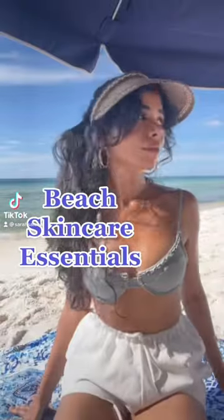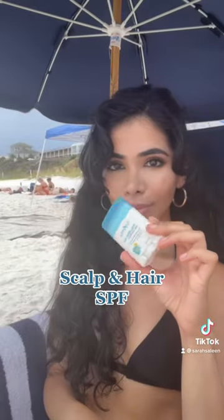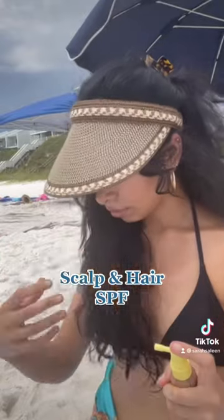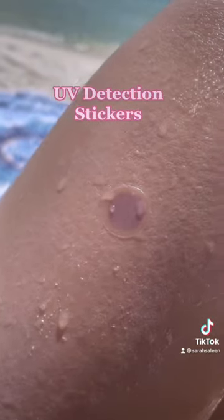Skincare essentials I brought to the beach that you may not typically think of: a UV protection face shield, so comfortable, never going to the beach without one ever again. Sunscreen for my scalp and hair, because those can get sun damage too just like our skin can. UV detection stickers — these stay on all day, they're clear when your skin is protected and turn purple when it's time to reapply your sunscreen.